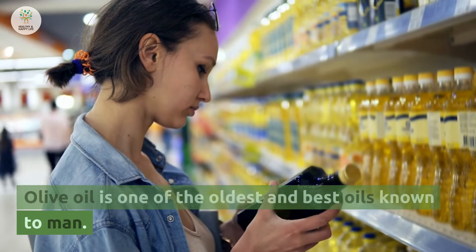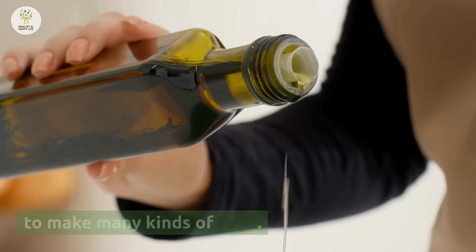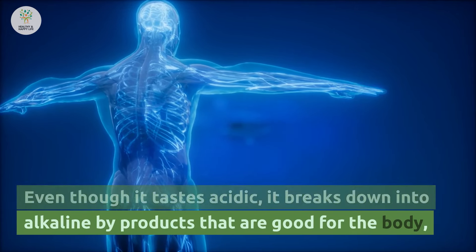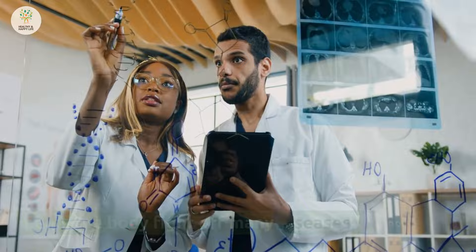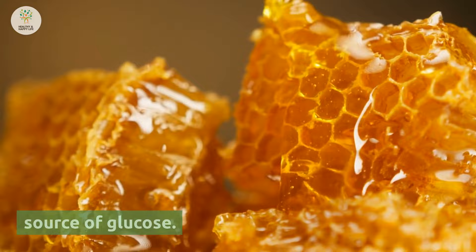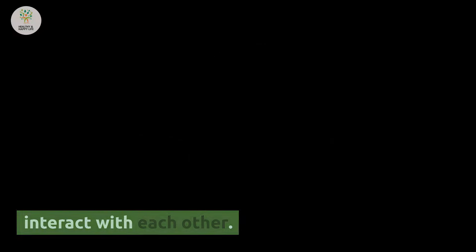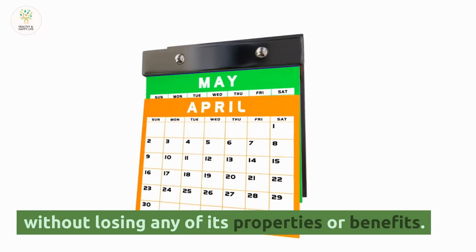Olive oil is one of the oldest and best oils known to men, and it has good things for the body and is needed to make many kinds of food. Lemon is one of the most well-known citrus fruits and can be found in every home. Even though it tastes acidic, it breaks down into alkaline byproducts that are good for the body, and many research studies have shown that it helps the body fight off many diseases. Honey is mixed with lemon and olive oil because it has a sweet taste and is a natural source of glucose. It is also known for being antibacterial and antiseptic, and is thought to be a good solvent because it doesn't let the three ingredients interact with each other, meaning the mixture can be left for more than three months without losing any of its properties or benefits.